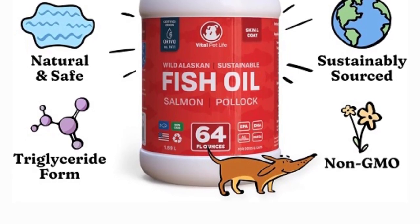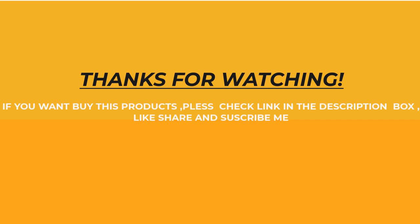If you want to buy these products, check the link in the description box.